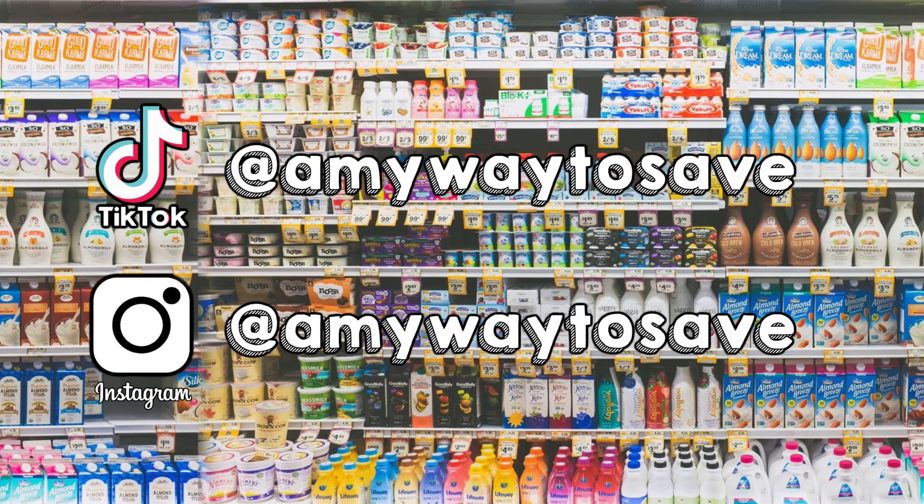Let me know if you're shopping at Meijer this week and what your favorite deal is there. If you enjoyed this video don't forget to give it a thumbs up and subscribe if you haven't already. As always, thank you for watching. Check out my Instagram and TikTok — they are both at amywaytosave.